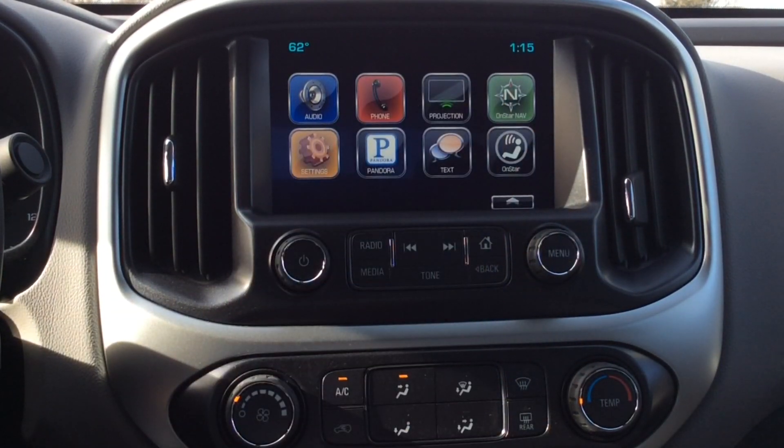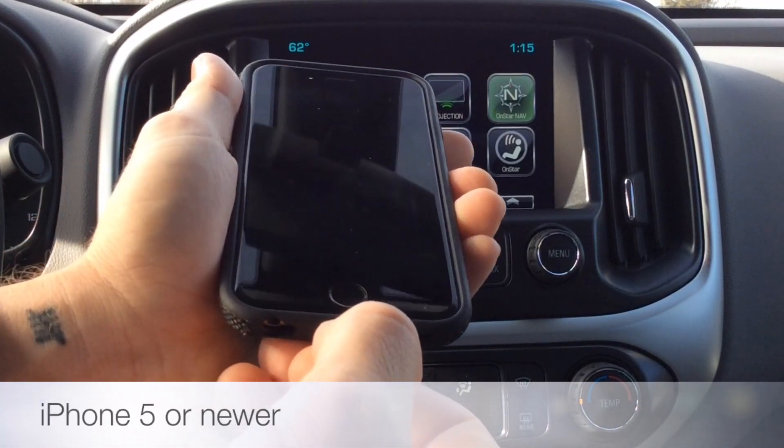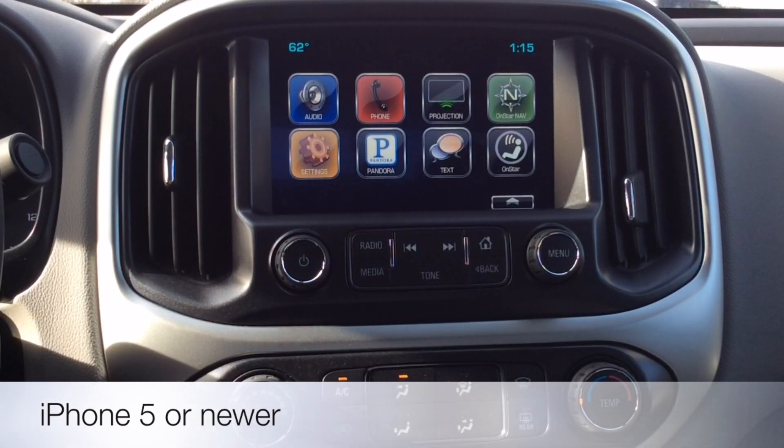I'm in a brand new Colorado and on the home screen you see the projection icon. What I'm going to do is plug in my phone with the lightning cord. I haven't downloaded any specific apps and in a matter of moments you're going to see Apple CarPlay come up.